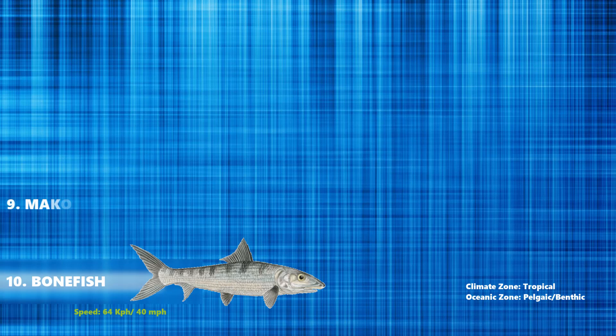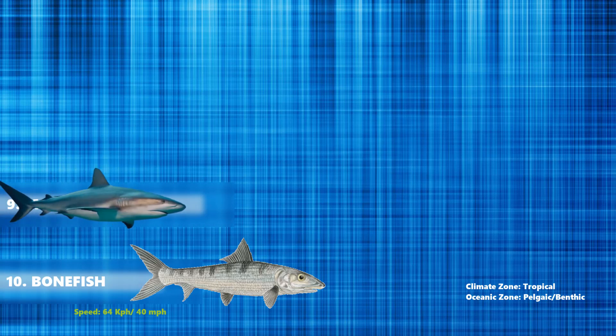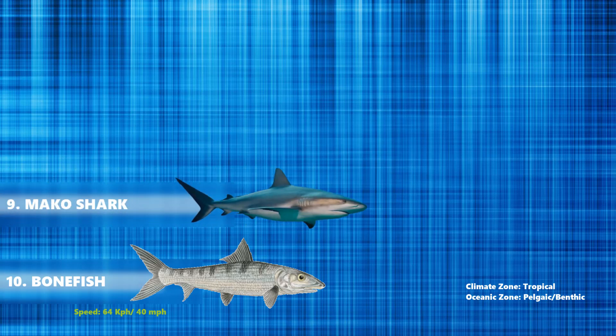At number 9 is the mako shark, also known as the blue pointer or the bonito shark. It is a large mackerel shark which is on record as the fastest swimming shark. These pelagic animals are found in warm and temperate waters in the Pacific Ocean and can also be found near Australia and New Zealand. They can swim as fast as 68 km per hour.